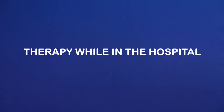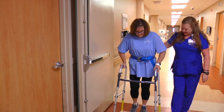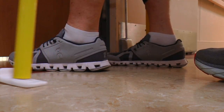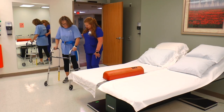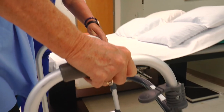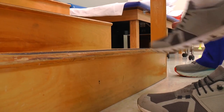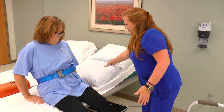Therapy while in the hospital. During your hospital stay, physical therapy will be a very important aspect of your care. They will help you safely return to a more independent status after your joint replacement surgery. Physical therapy will assist with instructing you to move in and out of bed, walk safely with a walker, and go up and down stairs. They will also provide you with an exercise program necessary for your recovery and teach you how to perform the exercises.